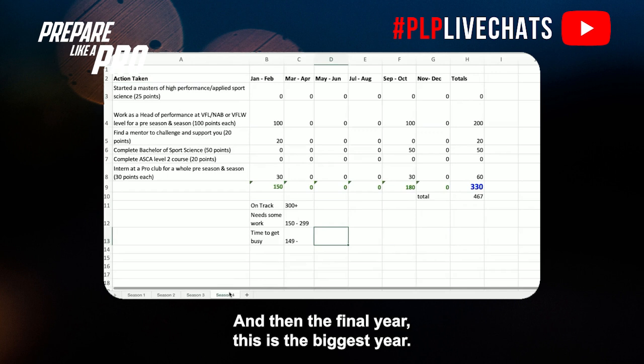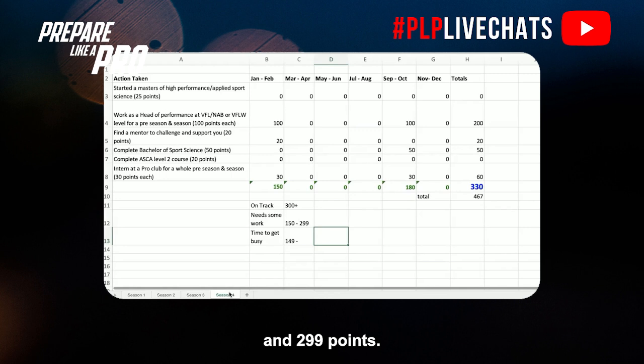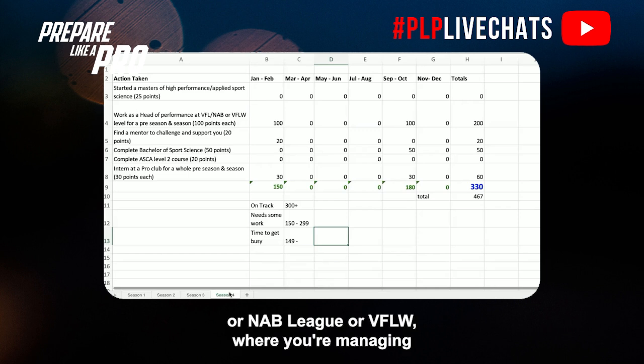The final year is the biggest year. This is where those graduating at the end of the year will be putting their resumes out, speaking to as many different clubs as they can come September, and looking to land their first full-time contract. To be on track, you need over 300 points — in my final year I landed 330. You need some work if you're between 150 and 299 points, and time to get busy if you're less than 149. Work experience at a VFL, NAB League, or VFLW level — managing and facilitating the pre-season and in-season — gets you 100 points each, so 200 points there.